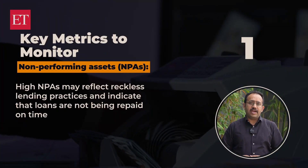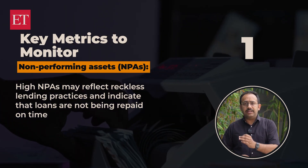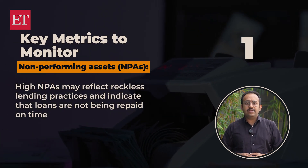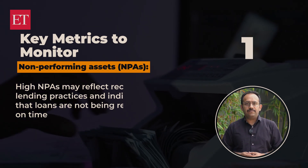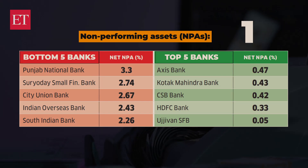Number one is the non-performing assets, or NPAs. High NPAs may reflect reckless lending practices and indicate that loans are not being repaid on time. If your bank's NPAs exceed 8 to 10%, consider switching to a better-managed bank.